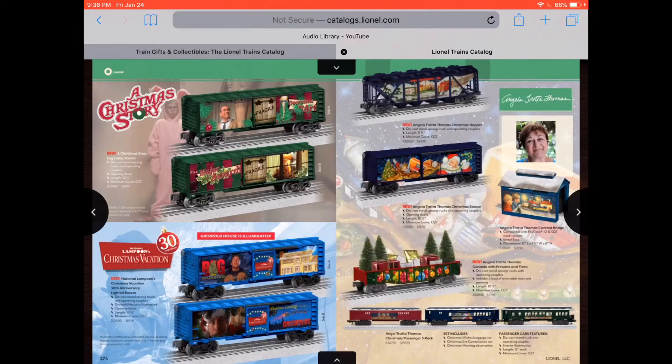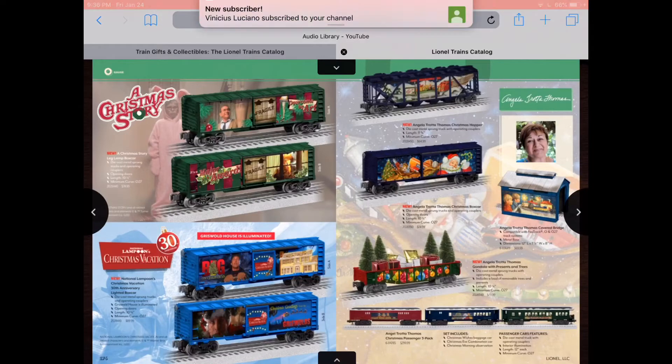There's a Christmas Story boxcar and a National Lampoon's Christmas Vacation boxcar. My grandmother would approve because I think she loves that movie. And you got some more passenger cars down there and more Christmas stuff.